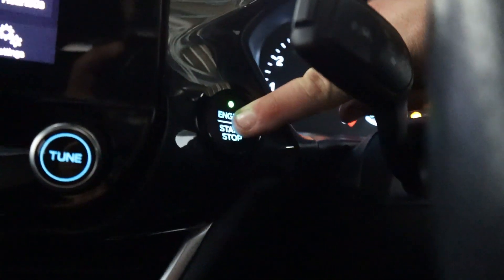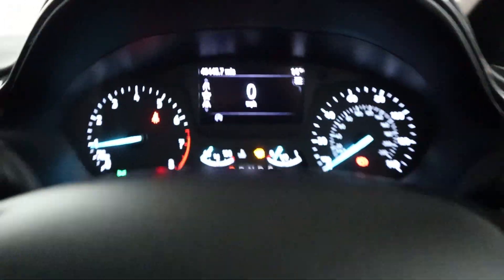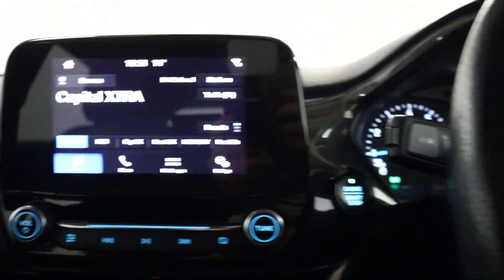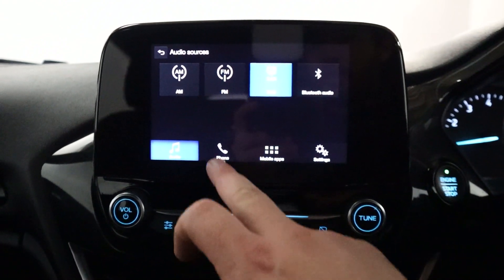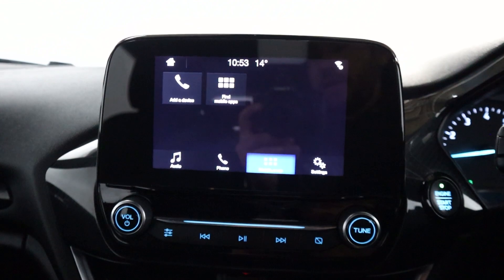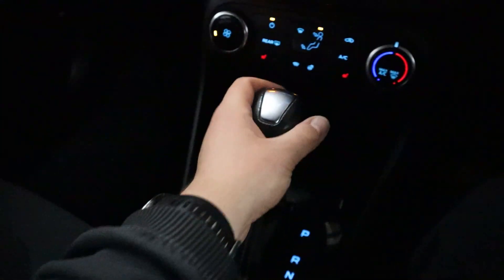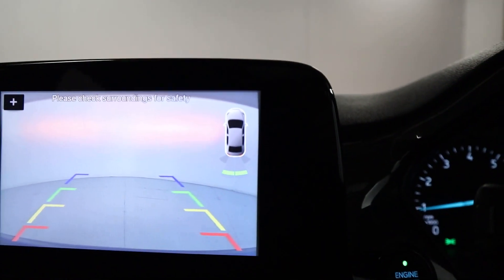There's a push-to-start button bringing up an easy-to-read instrument cluster. There's steering wheel controls on either side of the wheel, and in the centre we've got radio and different media sources like Bluetooth. There's Bluetooth connection for your phone for hands-free, and Apple CarPlay and Android Auto via USB. Putting the vehicle into reverse brings up its rear camera system as well as its sensors.